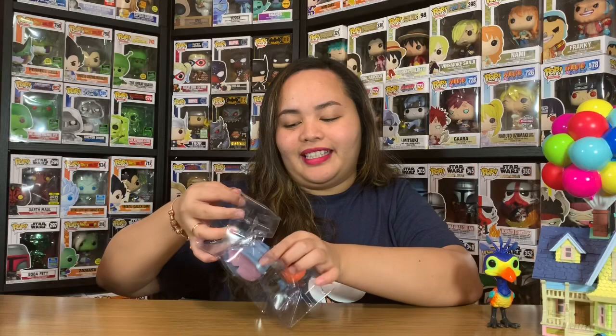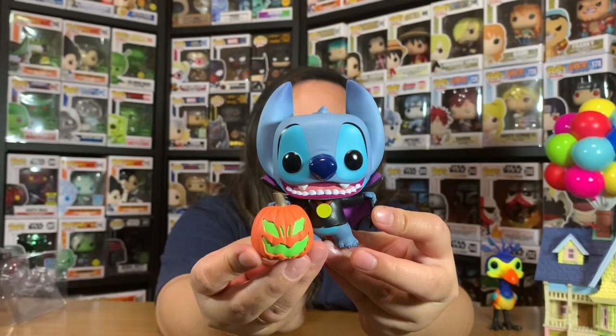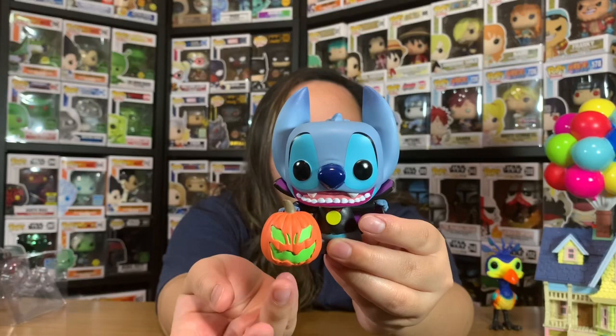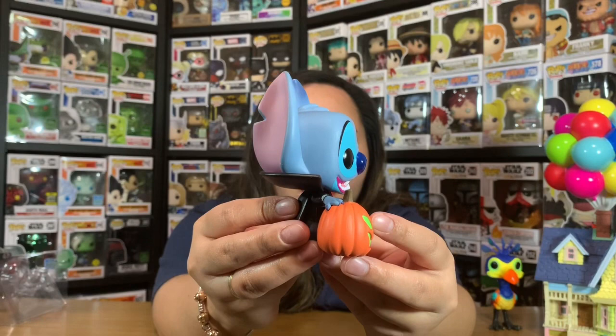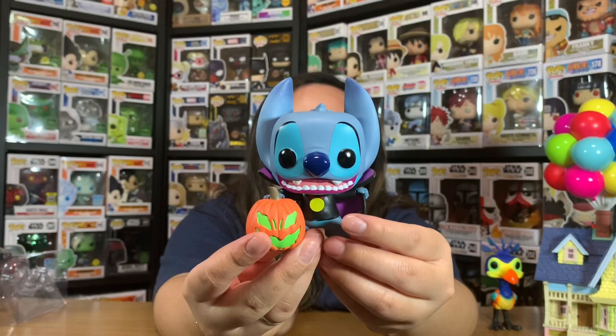He's so friendly looking! Here he is - so cute! Be careful when unboxing. Look how cute he is - look at that smile, you can see his fangs. And he's holding a little pumpkin, so it's very Halloween-themed. The paintwork on the side is also really beautiful. He looks very friendly, you wouldn't be scared of him even for Halloween. Another reason I love this movie is the iconic line: 'Ohana means family, family means nobody gets left behind.' Everyone loves that line!